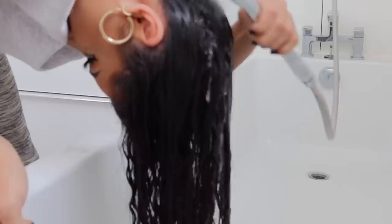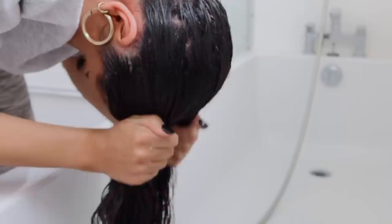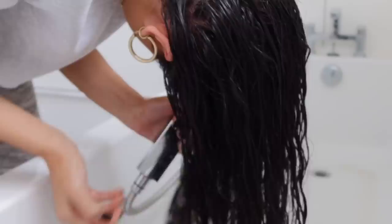As per usual I have my head flipped over the bath — I like to wash my hair upside down, I just find it so much easier than washing it in the shower. I'm clarifying today so I'm using that Bumble and bumble Sunday shampoo, and I'm also going to be doing a second wash with one of the other shampoos. I've got so many shampoos, so I have a lot of choice depending on how my hair is feeling.